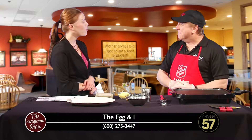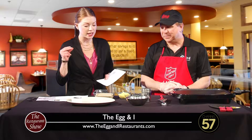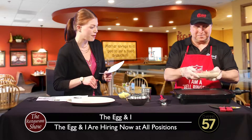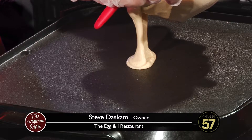Thank you for having us again. Well the food is outstanding at the Egg & I — if you haven't been there, off the Beltline, it is just the best. But we're talking today about a blueberry lemon pancake that I have a feeling is going to be just incredible. So talk us through this one.